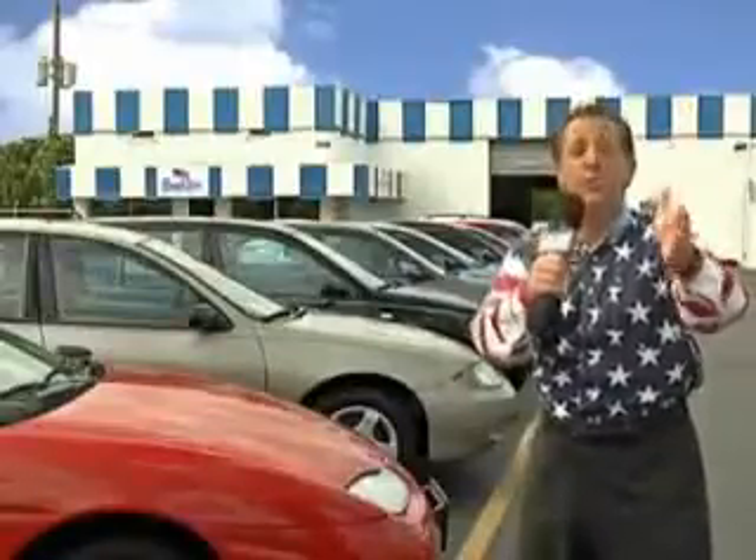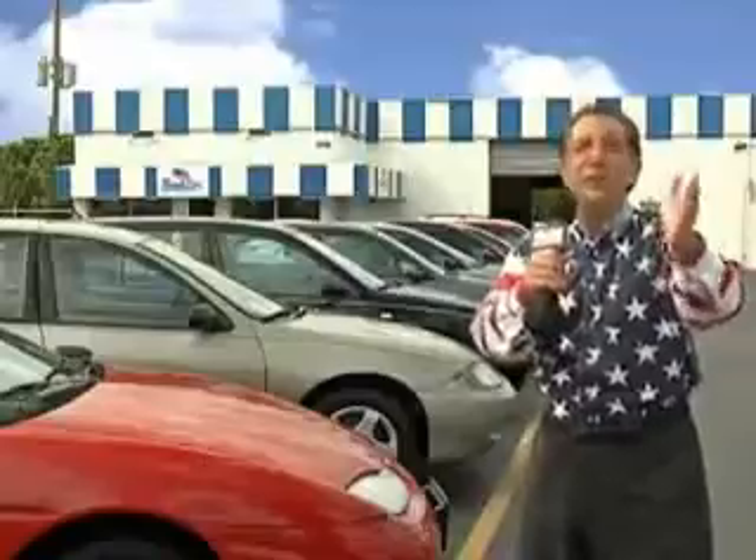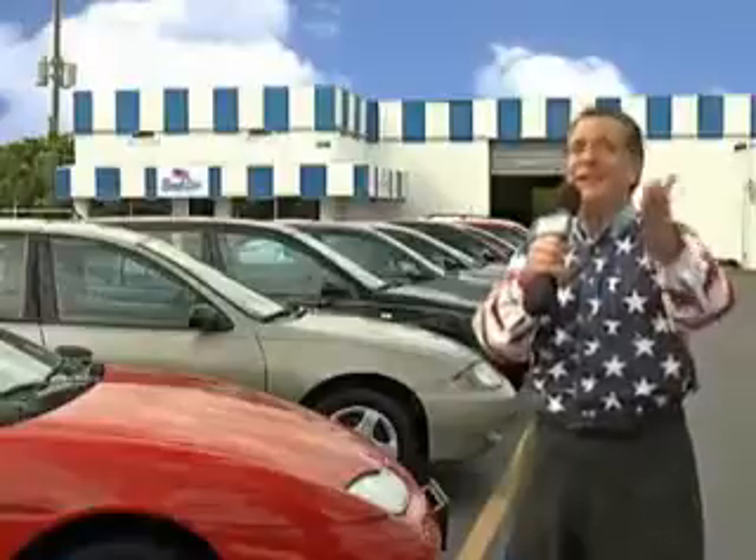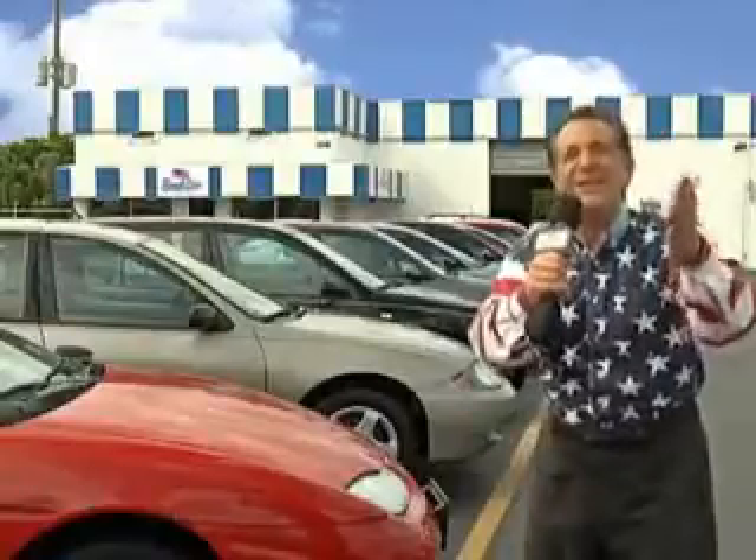My 15 minutes are up, but I could go on for another hour or more. We have a huge selection of cars, trucks, vans, and sport utility vehicles here at Beach Cars. And as you can clearly see, we price to sell.